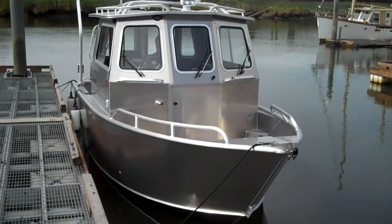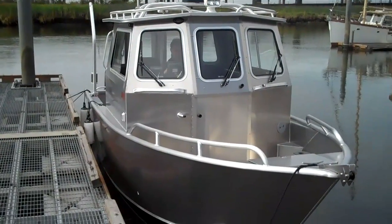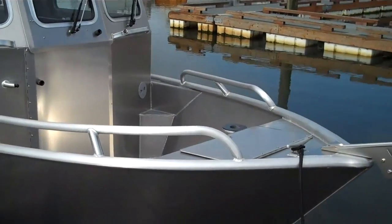We have a 26-foot full width cabin for USGS Geological Services, Great Lakes Science Center. We're going to show you the features that they have requested.